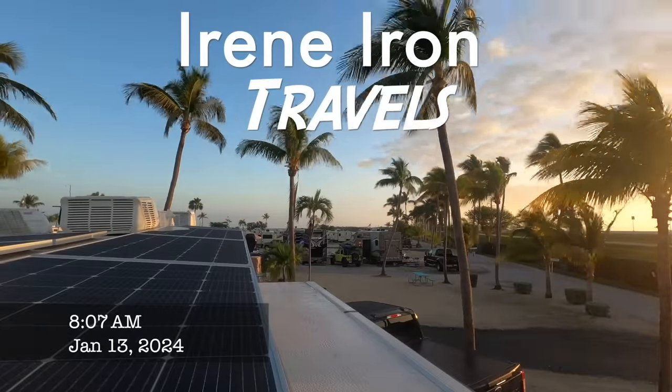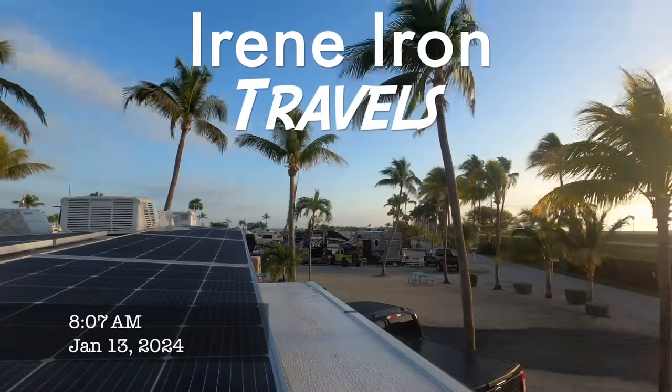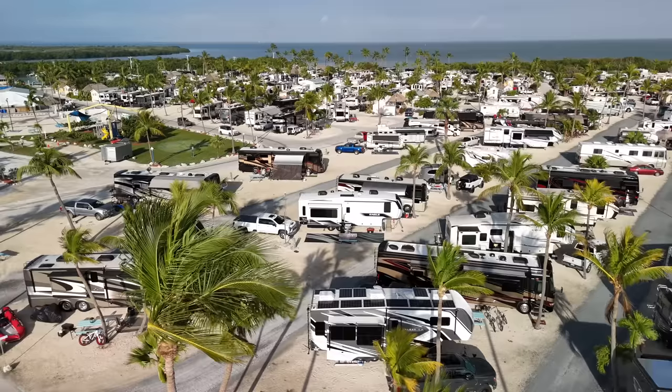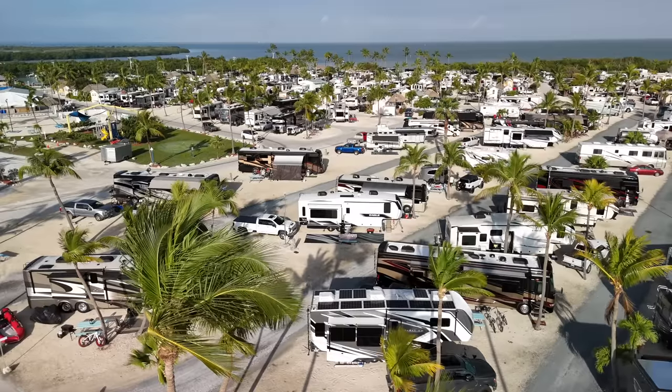We are at the Encore Sunshine Key RV Resort, which we love. It's a great location — it's a quick drive to Key West, actually about an hour max. We're going into Key West today because it is the Florida Keys Seafood Festival. I think it's the 18th annual and we're excited to get into Key West and have that on our list of things to do today.